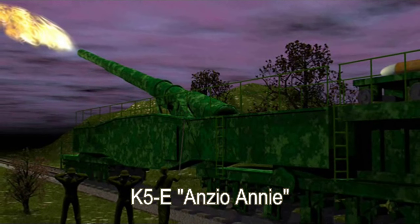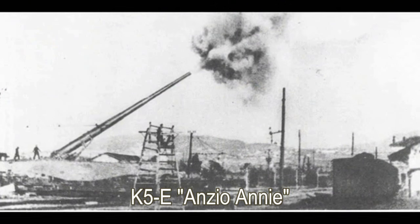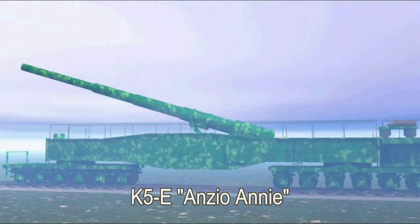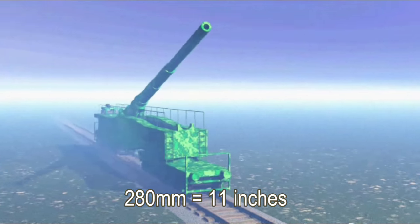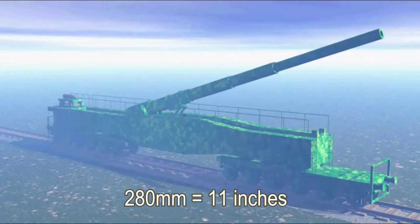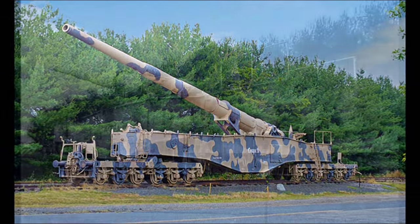Schwartz started by looking at a German gun nicknamed Anzio Ani. This weapon had been used to effectively oppose allied troops in Italy in 1944 by dropping huge 280mm shells on the beachhead at Anzio. The German gun was so long and heavy it was mounted on two railroad cars and had to be pulled behind a train. After the war, one of these guns was shipped to the US where Schwartz was able to get a close look at it.